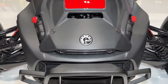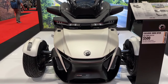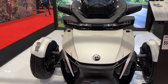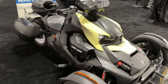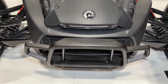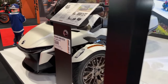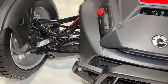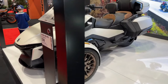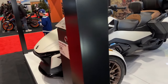The 2024 Can-Am Riker Rally is a rugged and versatile three-wheeled vehicle designed to conquer both on-road and off-road terrain with ease. Powered by a potent Rotax engine, the Riker Rally delivers impressive performance and acceleration, making it well-suited for both leisurely cruises and spirited rides. With its sport-tuned suspension and off-road capabilities, the Riker Rally offers a smooth and controlled ride even on rough and uneven surfaces.